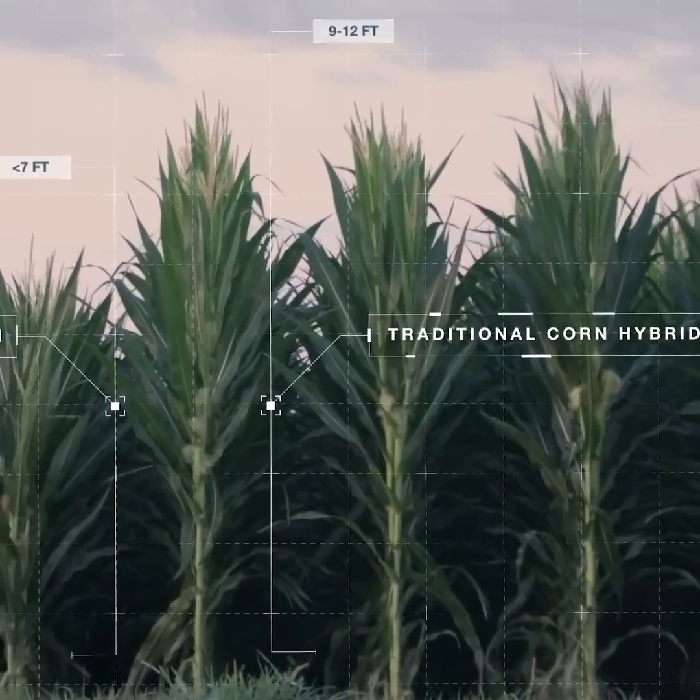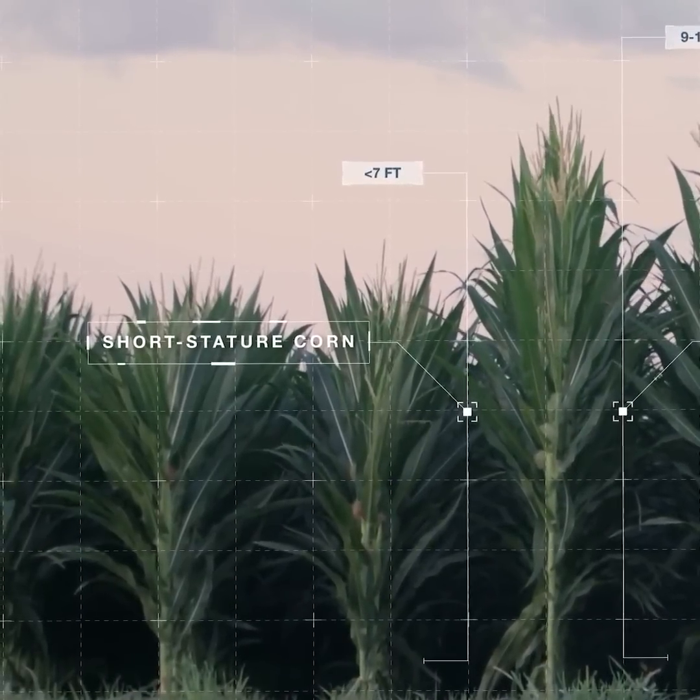So the plant is 30 percent shorter but the ears are the same? Yep, they're the same.